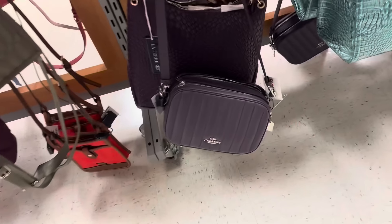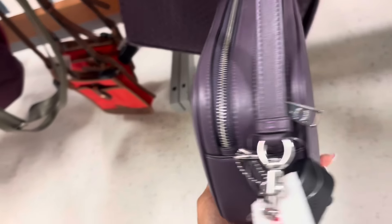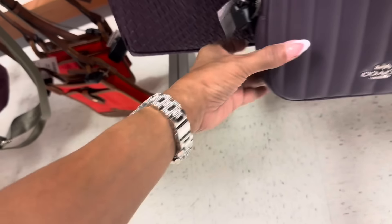Look what I found this week — I found the purple Coach on clearance. I think last week I found the pink. It's $100. The purple is so pretty though — this is a puffy quilt.